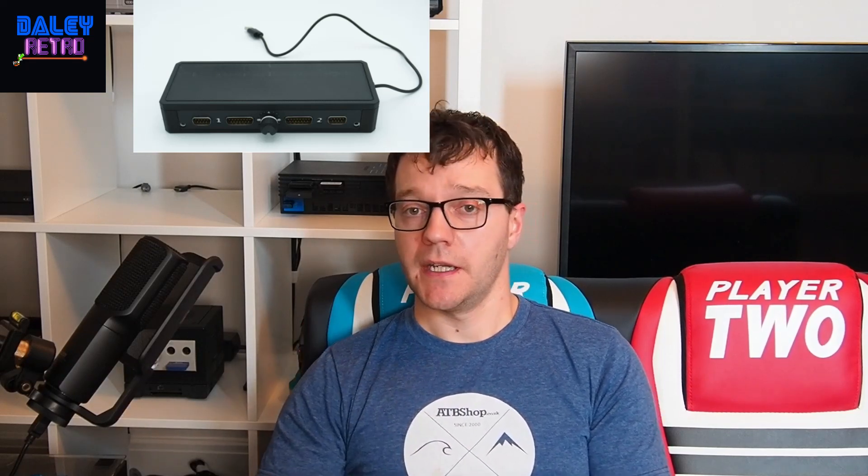They always produce really high quality products. They're also very popular for doing multi-system setups for the MiSTer FPGA. Definitely go and check out their website — link is in the description.